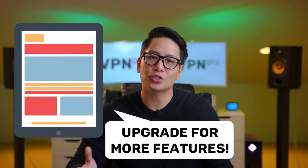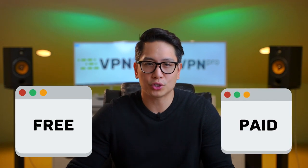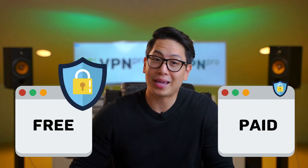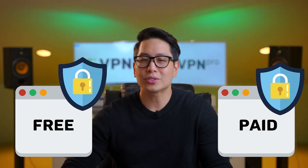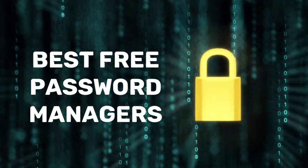Due to fierce competition between password managers, many popular providers use the freemium model, which gives you access to the primary service for free with extra features available as a paid upgrade. So are free password managers safe? The level of security you get from the free version is essentially the same as the paid versions. Of course, not every password manager out there is a good choice. Here are my top five picks for the best free password manager apps that you can trust.